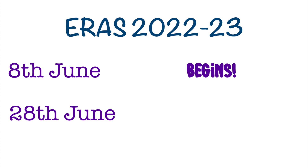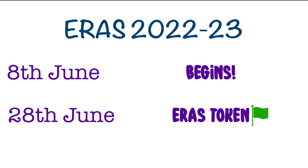This season begins on the 8th of June 2022. The first most important date for you is 28th June 2022, because this is the time when you can start purchasing your ERAS token. Purchasing an ERAS token will give you access to an ERAS application, which contains all your important details including your name, personal details, education qualifications,